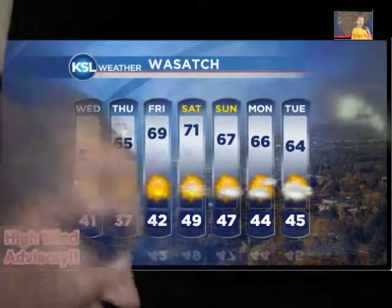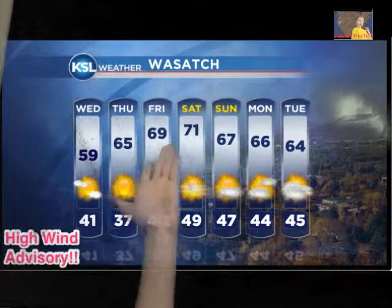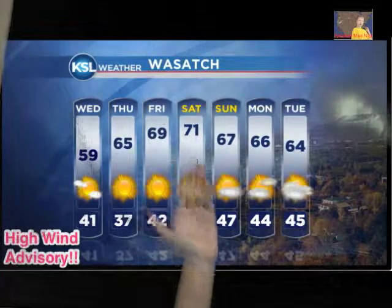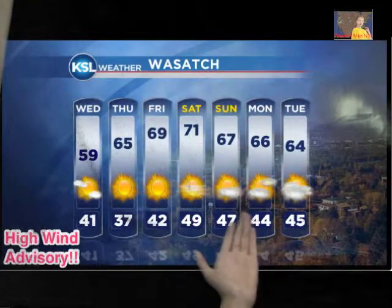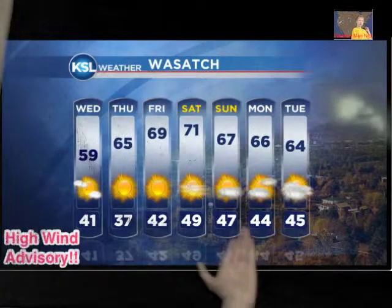Thursday will be sunny — we've been needing a sunny day here in Utah. Friday it'll be 69 for the high and 42 for the low, and it'll be sunny. Then Saturday, 71 and sunny, with 49 for the low. Then Sunday, 67 with a little bit of clouds and sun, and 47 for the low.